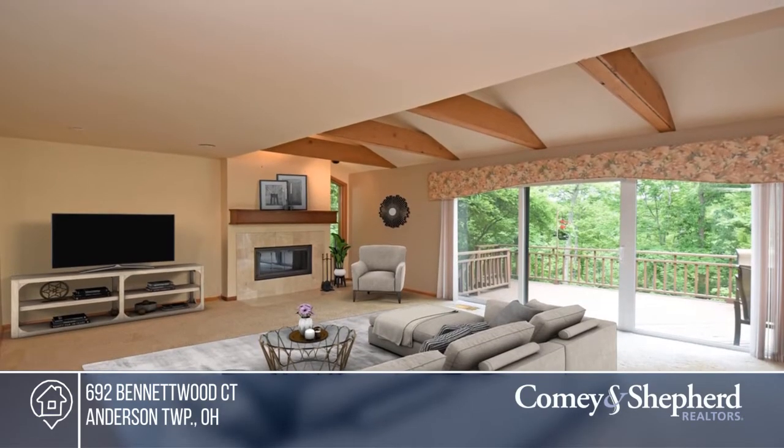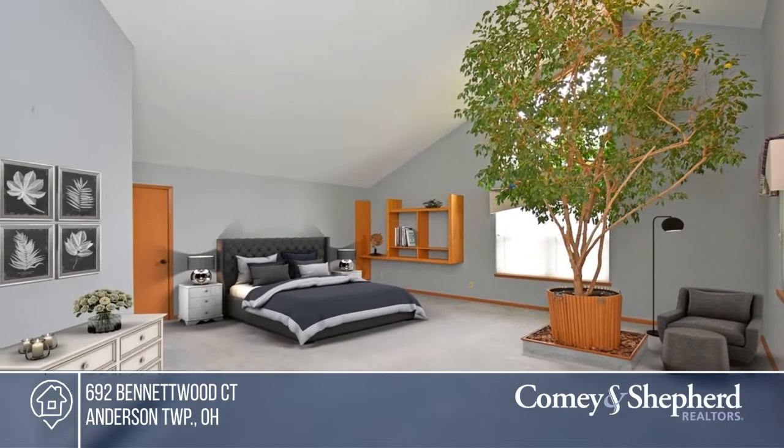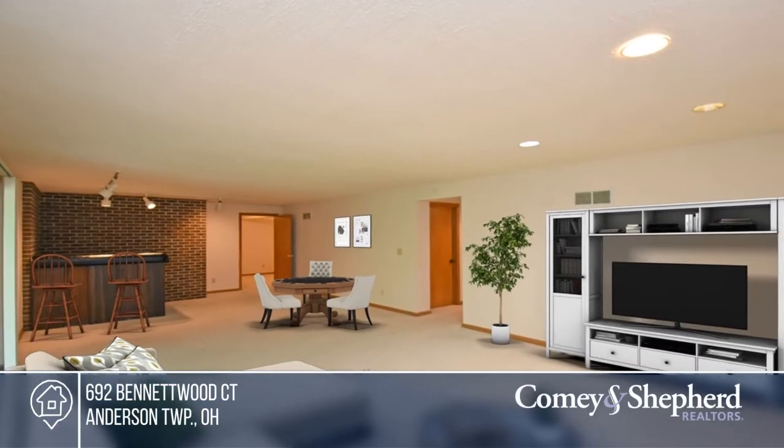Enjoy the spacious deck and patio overlooking the woods, as well as an oversized garage with a workshop. Find out how you can get the keys to your new home by contacting Karen.